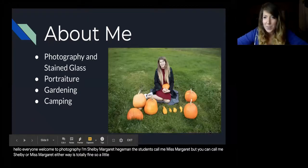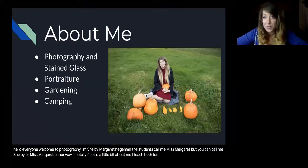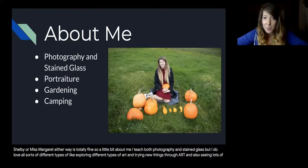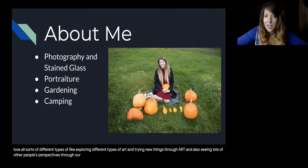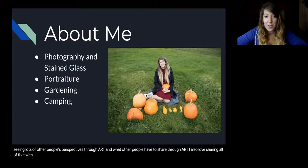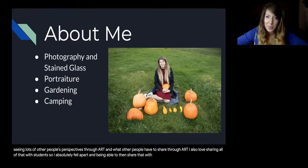So a little bit about me. I teach both photography and stained glass, but I do love all sorts of different types of art and different art mediums. I really like exploring different types of art, trying new things, and seeing lots of other people's perspectives through art and what other people have to share. I also love sharing all of that with students.